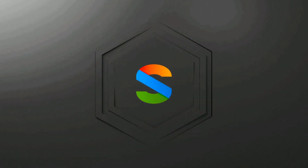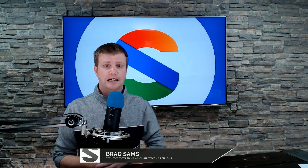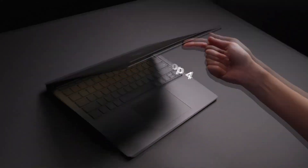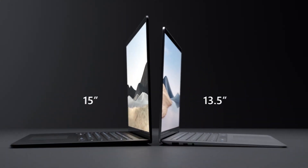Microsoft just announced a new laptop and a bunch of new accessories. If you've been holding off buying a laptop because you wanted a Surface Laptop 4, today's a really good day because Microsoft has officially pulled back the curtains on the Surface Laptop 4 and a bunch of accessories. Let's dive into what Microsoft has announced today because there's quite a bit. First up is the Surface Laptop 4.